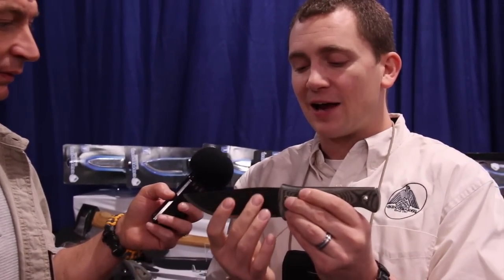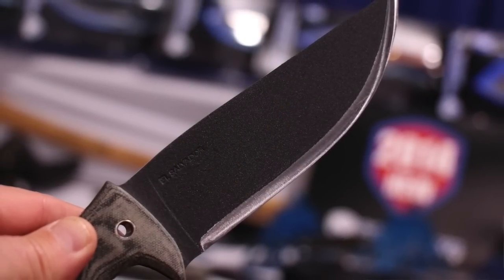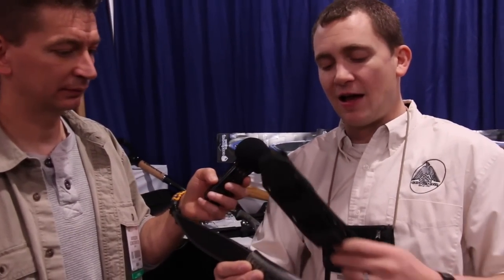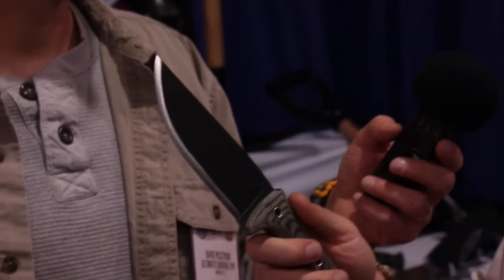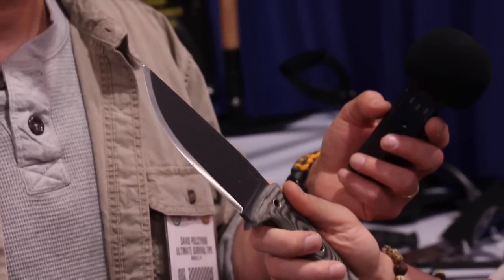It has a full flat grind with a secondary bevel — you could call it a Scandinavian style, but it's just a big meaty secondary bevel that's really easy to sharpen. It comes with this kydex sheath that I am thrilled about. The street price is probably going to be between $60 and $80 — that's still a killer price. The handle has a black traction coating, very similar to a truck bed liner, which is common in the knife industry on more tactical-style knives. Did you design this knife? Yes, I sure did.